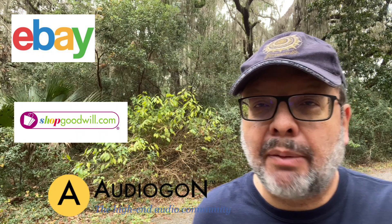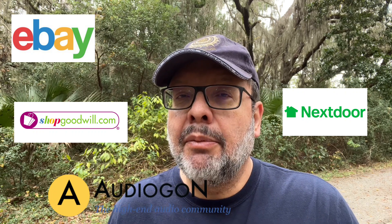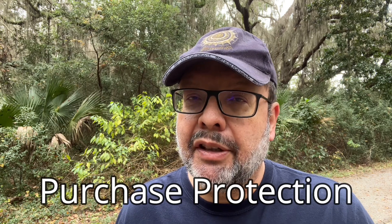Websites that are also good are eBay, Audio Gone, US Audio Mart, ShopGoodwill.com, and Nextdoor. Some sellers may be near you and offer local pickup, but you're kind of limited in your haggling opportunities there. They often have a wide selection and some good deals, and you can also get purchase protection from crooked sellers.